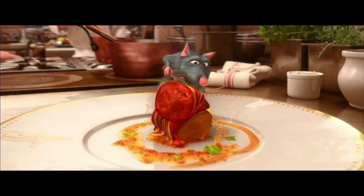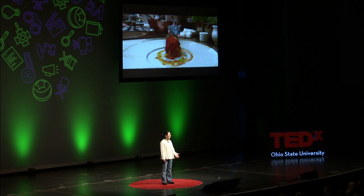I remember in Ratatouille, Remy was making his masterpiece, Ratatouille, to impress the toughest food critic, Ego. And I was so nervous and anxious and cheering for Remy. These moments are so memorable to us because they touch our hearts and connect with us emotionally.